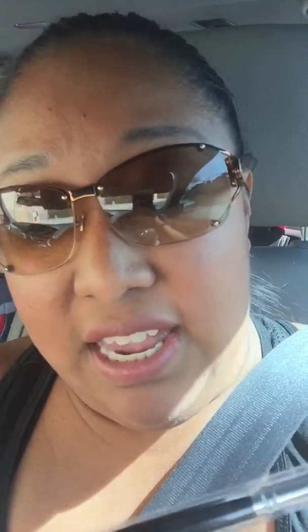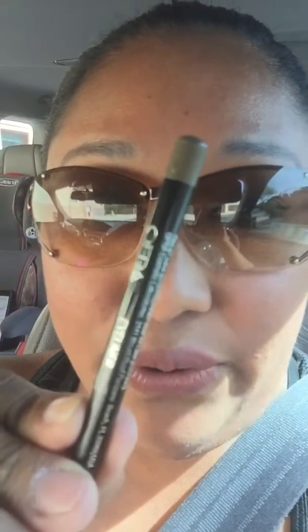The next thing I got is this eyeshadow brush — I can't quite read the brand name today. I love using more eyeshadow brushes so I'm happy to have this one.